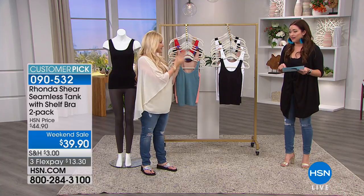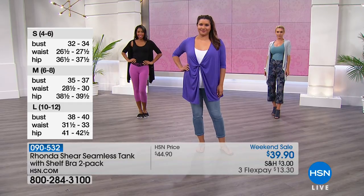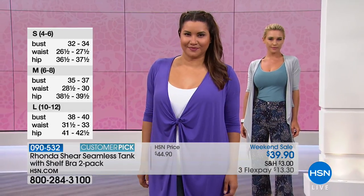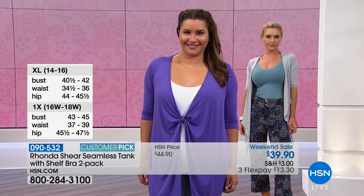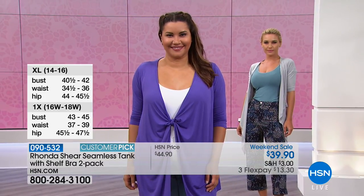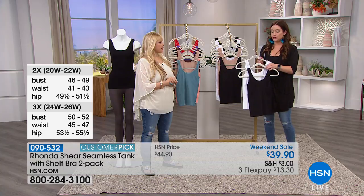Coming up next is a customer pick — this is how it all started. This is your seamless tank with the shelf bra. If you didn't get the Today's Special but love the idea of that smoothing tank with the built-in Ah-Bra but don't want the lace, this is the same concept without the lace. These are incredible basics — available in extra small through 3X. They are also very long and very stretchy. These are marked down to $39.90 for the two-pack.